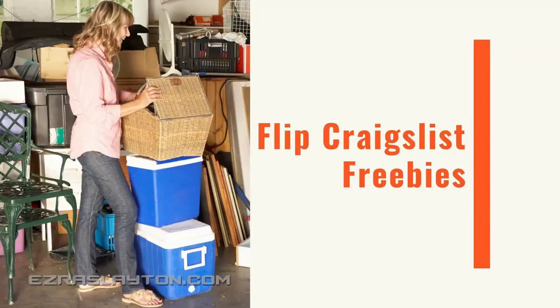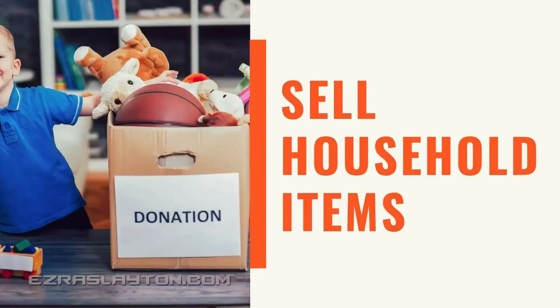Number nine, you can flip a Craigslist freebie. Craigslist has tons of freebies — just go into their freebie section, find something that looks promising, and flip it for an actual dollar amount. Some people just want to get rid of stuff and don't care to make money on it — they just need the space. Number ten, you can sell household items that you no longer use.